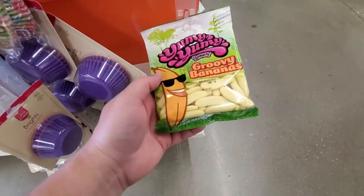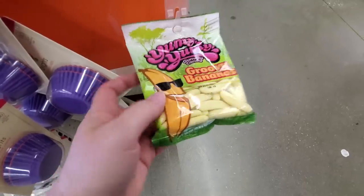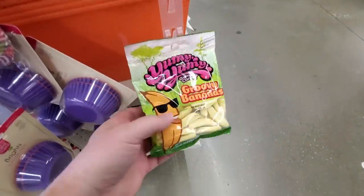Oh my gosh, look at this guys — I hate bananas but I love everything that tastes like bananas. Those would be so delicious.